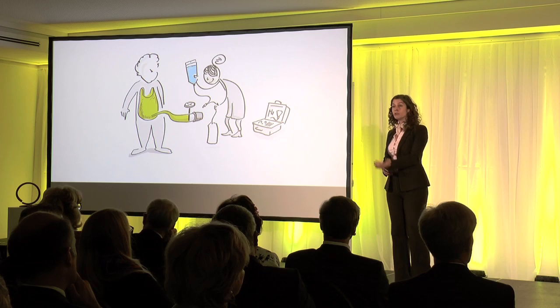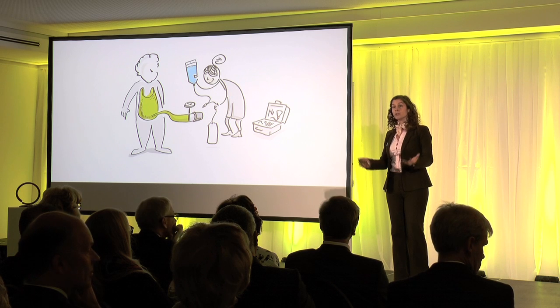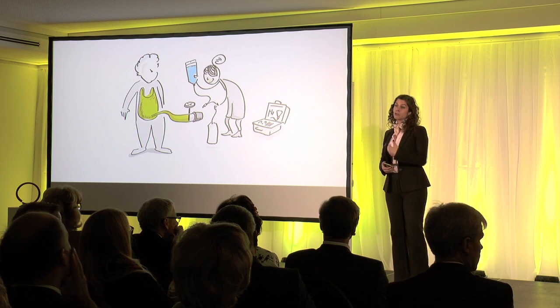With peritoneal dialysis, you fill your peritoneum, which is inside your body, with a dialysis fluid. You let it sit in there, you let it filter out the toxins, and then you drain what you have in your body. You fill it with new dialysis fluid, let it remove the toxins again, and drain it again.